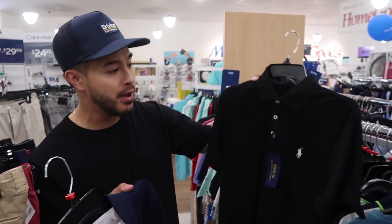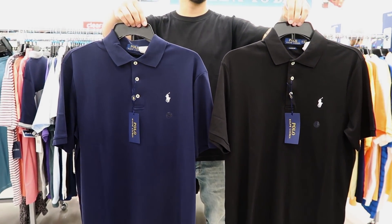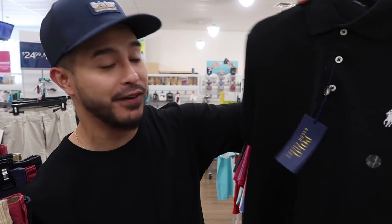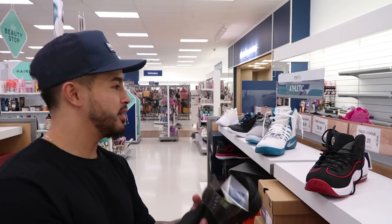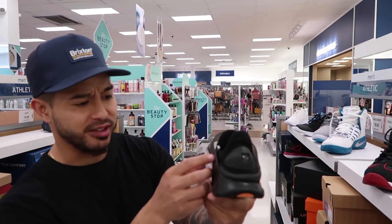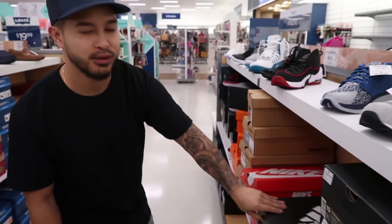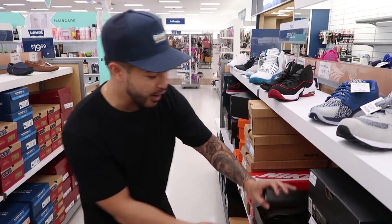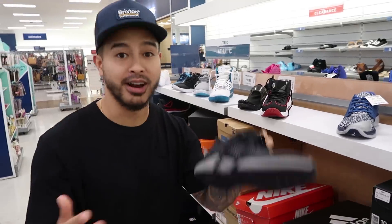Last time we did an outfit challenge at Marshall's they had a ton of Polo. They still have some left but I think they're a little more selective with it. They've got these really clean polos for only 30 bucks each. Also got some Pennies here for 50 bucks, the sock darts for 39 bucks all black, and another pair of Alpha Bounces in a super clean colorway — I'm gonna have to try these on.